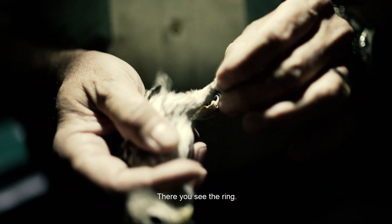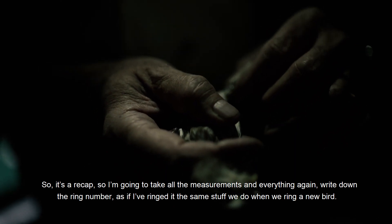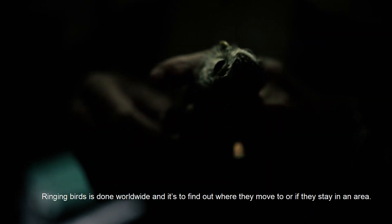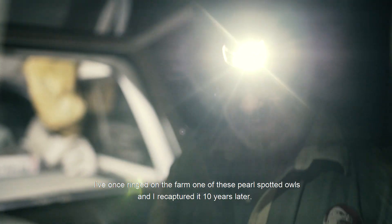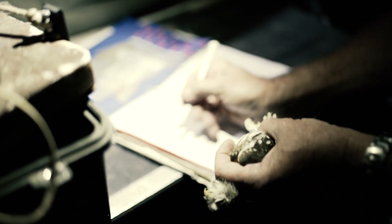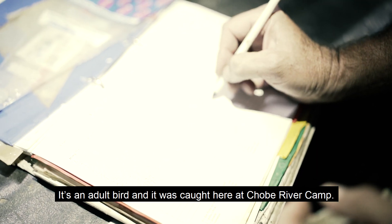There you see the ring — ringed about last year. So it's a recap, so I'm going to take all the measurements and everything again, write down the ring number — the same stuff we do when we ring the bird. Ringing birds is done worldwide to find out where they move to or if they stay in an area, and if you ring young birds you can actually also determine the age. I once ringed one of these pearl-spotted owls on a farm and recaptured it ten years later.